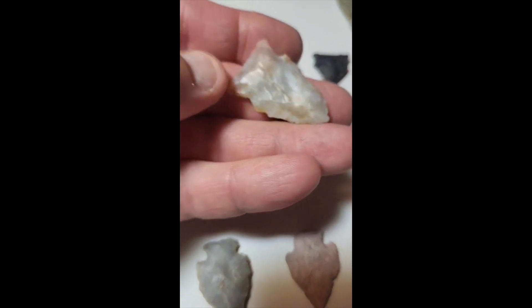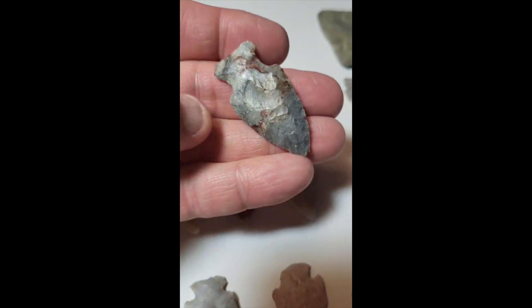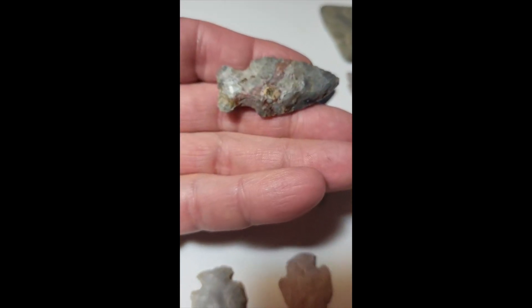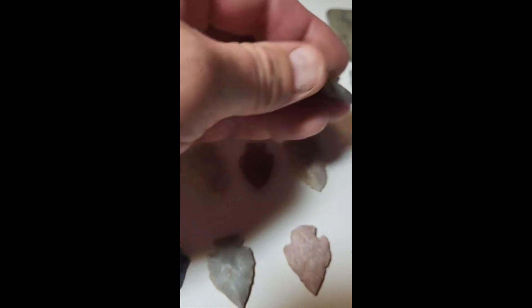I'll go out on a limb and say it's Flint Ridge. Here's another nice piece — most of this is Flint Ridge or Coshocton flint.